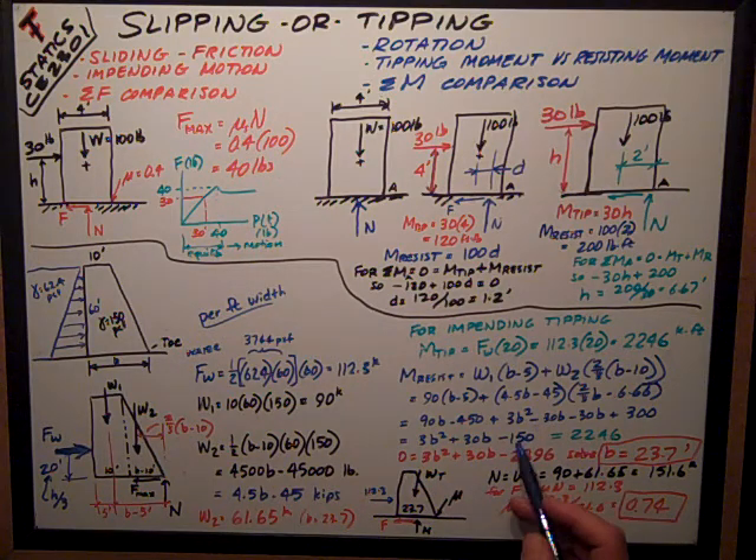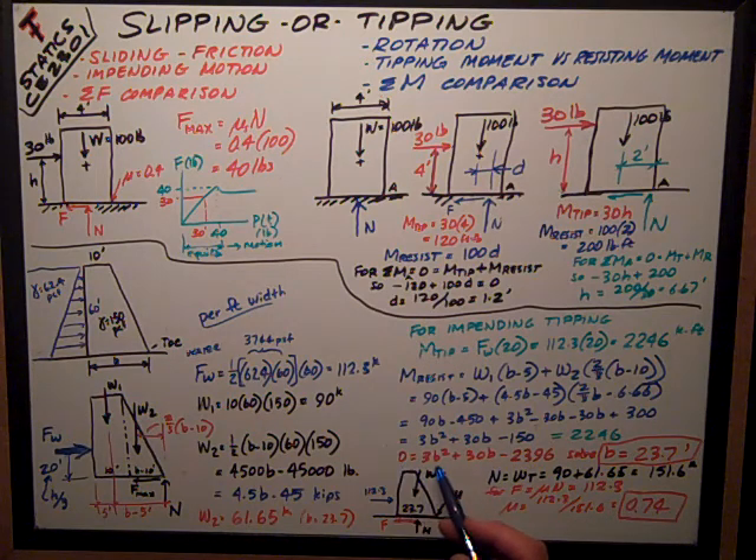Bringing everything to one side gives a quadratic equation: zero equals 3B² plus 30B minus 2,396. Solving this with a calculator gives B equal to 23.7 feet — that's how wide the base of the dam needs to be to resist tipping. Since tipping is impending at that point, in practice you'd want to make it a bit larger. I can now substitute 23.7 into the W2 expression to find the dam's total weight.